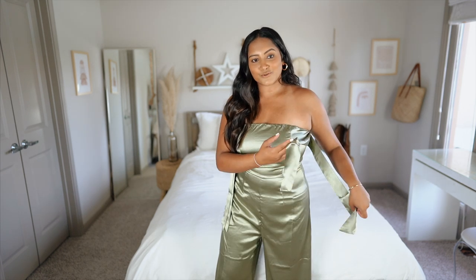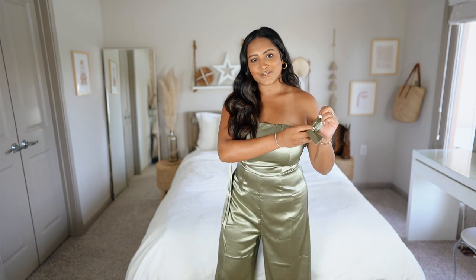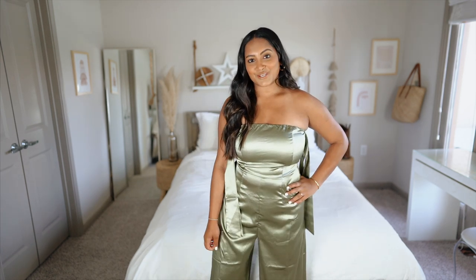We are starting this haul off with the most fancy item I bought. This is an olive green jumpsuit and it has like a really pretty sheen to it. These little ribbon things are supposed to go around your arm and tie, but right now I don't have anyone to help me so we're just gonna have to imagine what it looks like. I think this outfit is really cute. I don't have anywhere to wear it yet but I will find one.